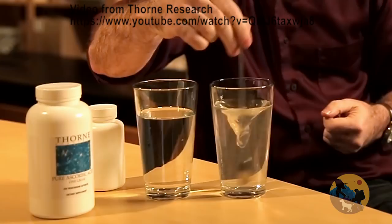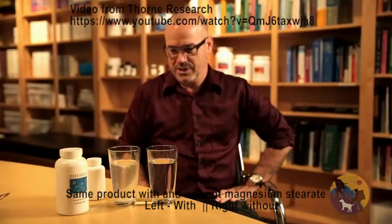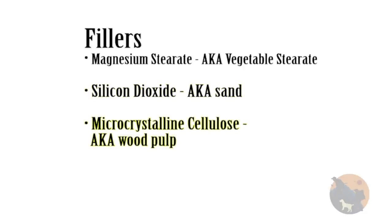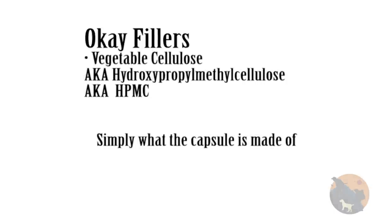Watch out for these fillers in your products — not just probiotics, but other vitamins and supplements. I'm not saying they're going to hurt you, but why are they in there anyway? Magnesium stearate is used in production machinery as a lubricant and to fast-fill capsules — it also messes with the water solubility of the product. Silicon dioxide, also known as sand, is used to give supplements more weight. Microcrystalline cellulose, also known as wood pulp, is just used as a filler. What is okay: vegetable cellulose, which is the actual capsule material, sometimes listed as HPMC. You can always open up the capsule and mix it with your food if you prefer.